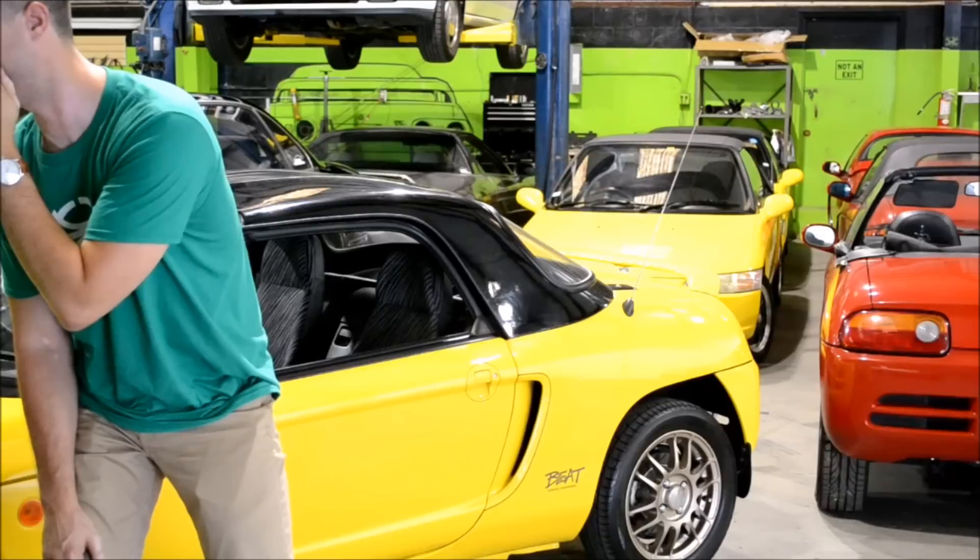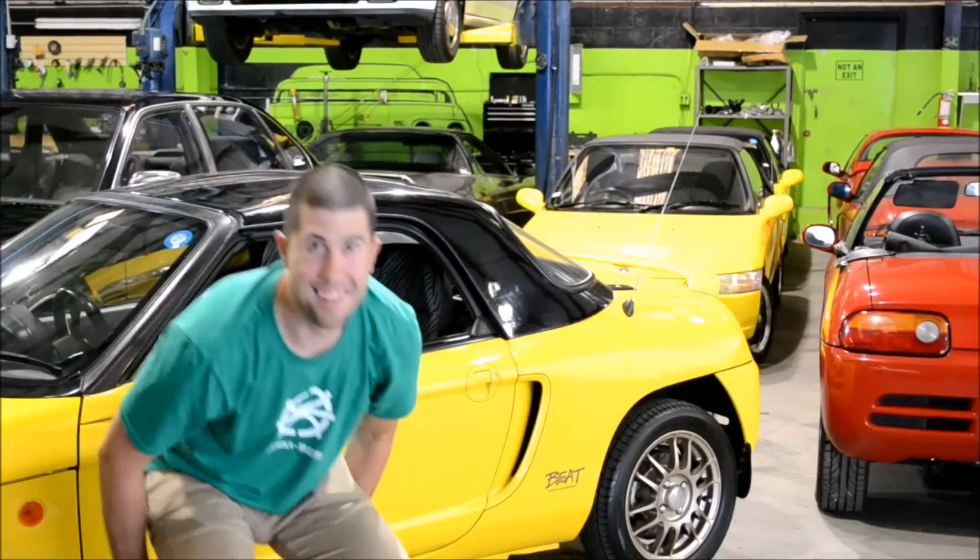My name is Joshua Munchau from Atlanta, Georgia, and I bought a Honda Beat.